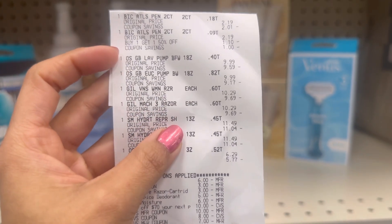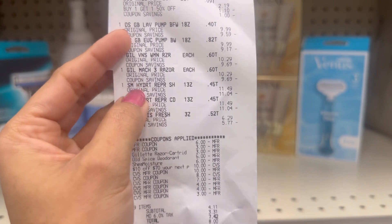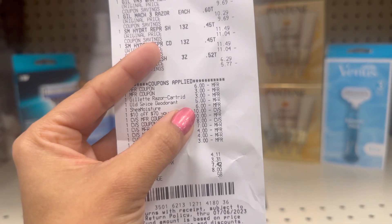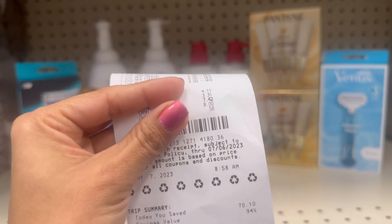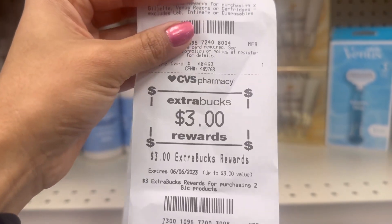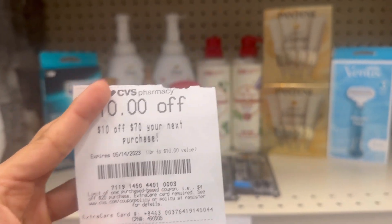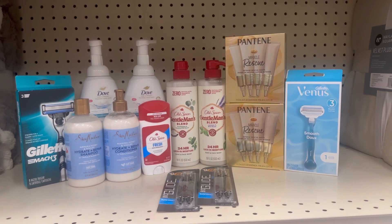My receipt shows I grabbed two BIC pens at two dollars and nineteen cents, two Old Spice body washes at nine dollars and ninety-nine cents, Gillette and Venus razors at ten dollars and twenty-nine cents, SheaMoisture at eleven dollars and forty-nine cents, and Old Spice deodorant at six dollars and twenty-nine cents. I used printed paper coupons, digital coupons — six dollars for two, five dollars for three, Gillette Mach 3 razor coupon — and my ten dollar any-purchase CRT extra buck. I paid only four dollars and eleven cents plus taxes, ninety-four percent savings. I received eight dollar ECB for Gillette, three dollar ECB for BIC, three dollar ECB for Old Spice, and ten dollar ECB for SheaMoisture which I used on my next transaction, plus another ten-dollar-off-seventy any-purchase CVS CRT. That's all for today — I hope this video is helpful! Please like, share, and subscribe. Bye bye!